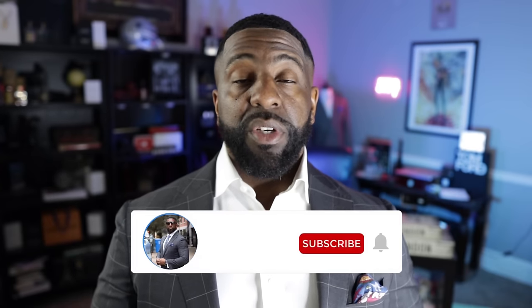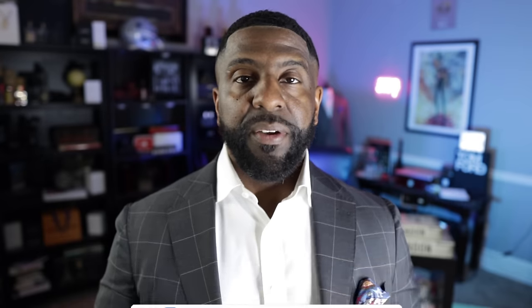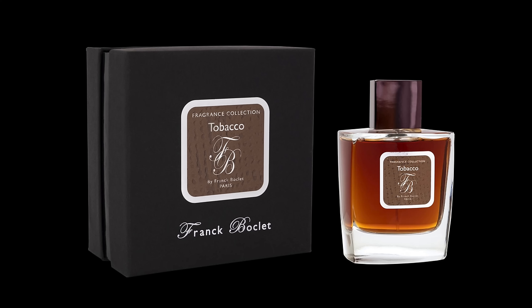Make sure you hit subscribe and don't forget to enable notifications by hitting the bell icon so that anytime a new video is uploaded you can get notified. On today's video, we're going to be jumping into a brand called Frank Boclet. Lately I've been shedding light on fragrance brands or houses that don't get much talk — hidden gems that really deserve some conversation here on YouTube.